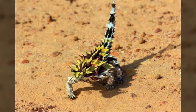Number 9 is the Thorny Devil. They keep themselves safe from predators with hard and sharp spines that can deter almost any predator and make it hard to swallow.